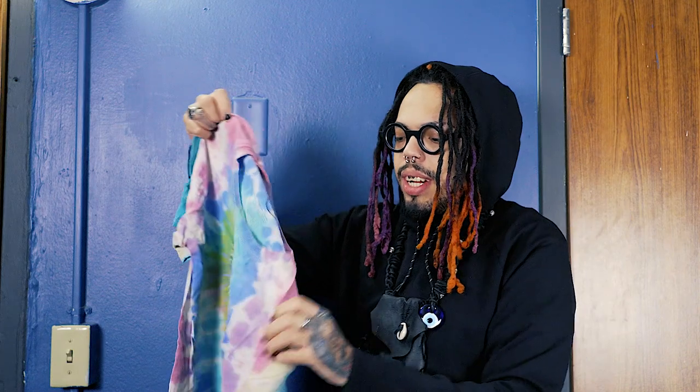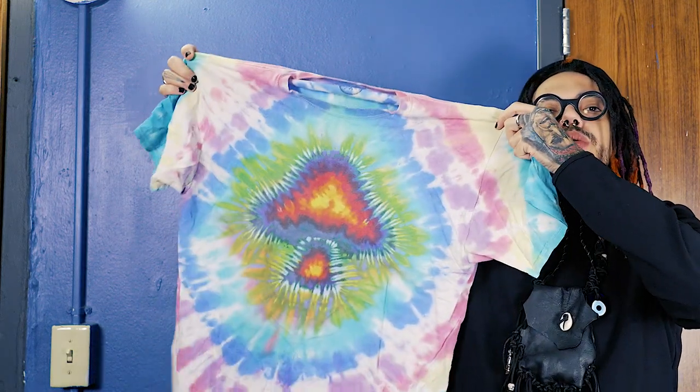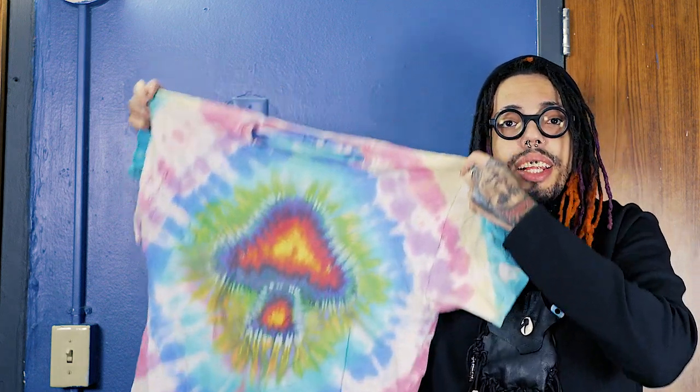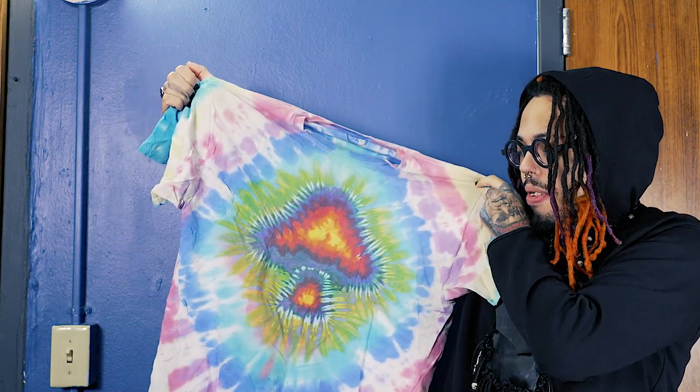This one I definitely got at Walmart. I remember — I went to a Walmart in New Jersey, I saw this, and I was like, 'I gotta get this one.' I fell in love with it. The colors were brighter but I washed it too many times so the color started to fade.